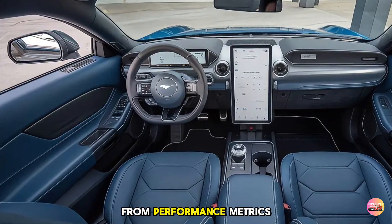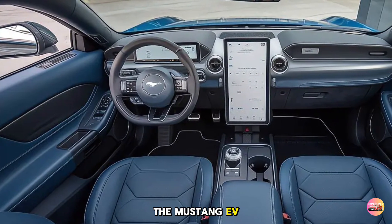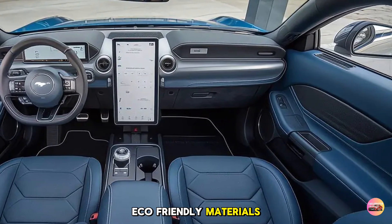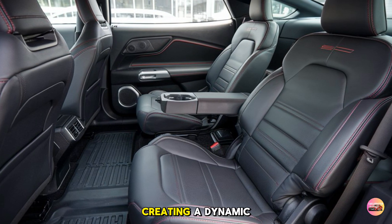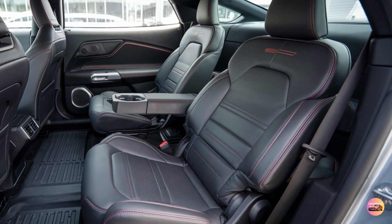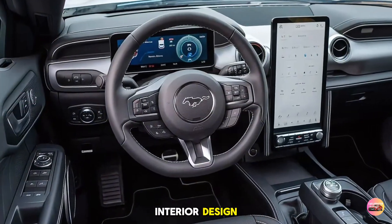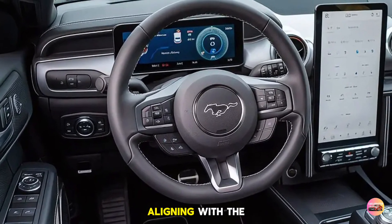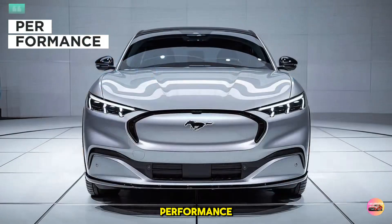The instrument cluster is fully digital, providing customizable displays that can show everything from performance metrics to navigation. For comfort, the Mustang EV offers sports seats with premium upholstery options including leather and eco-friendly materials. Ambient lighting adds a touch of sophistication, creating a dynamic atmosphere that enhances the driving experience. Ford also emphasizes sustainability in its interior design, using recycled materials for various elements within the cabin, aligning with the eco-conscious theme of electric vehicles.